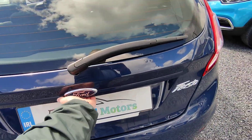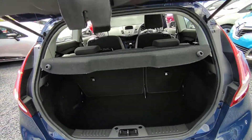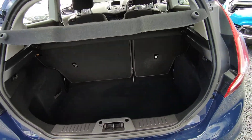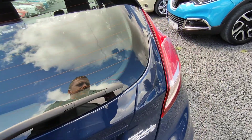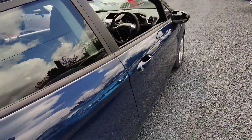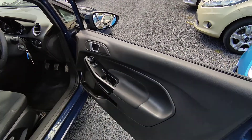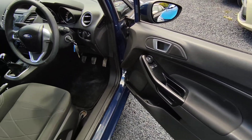Coming to the rear, we have a very spacious, very clean boot. To the front, we have your electric windows and electric mirrors.